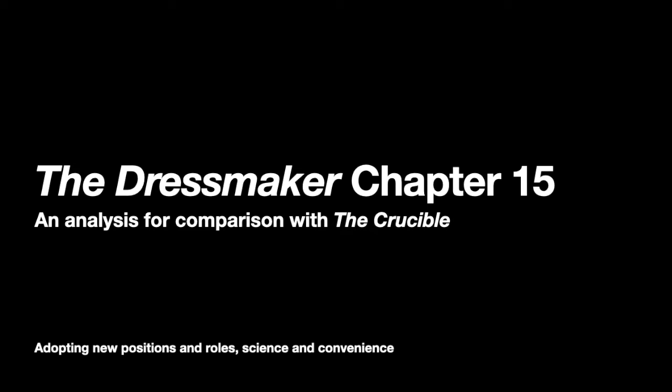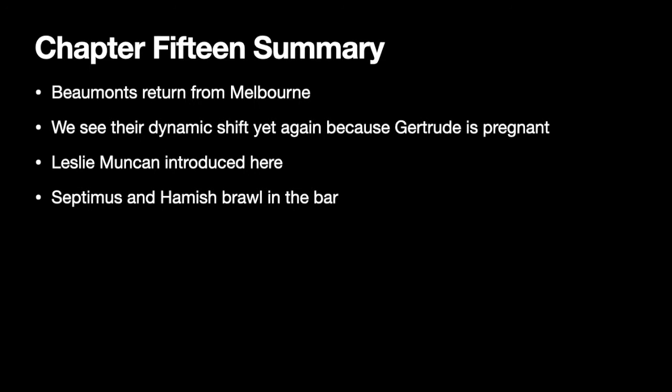Hey guys, so today I wanted to cover the material for analysis in chapter 15 of The Dressmaker, and again we'll be centering our analysis on how it can be compared with The Crucible. So first things first, let's do a summary of chapter 15.